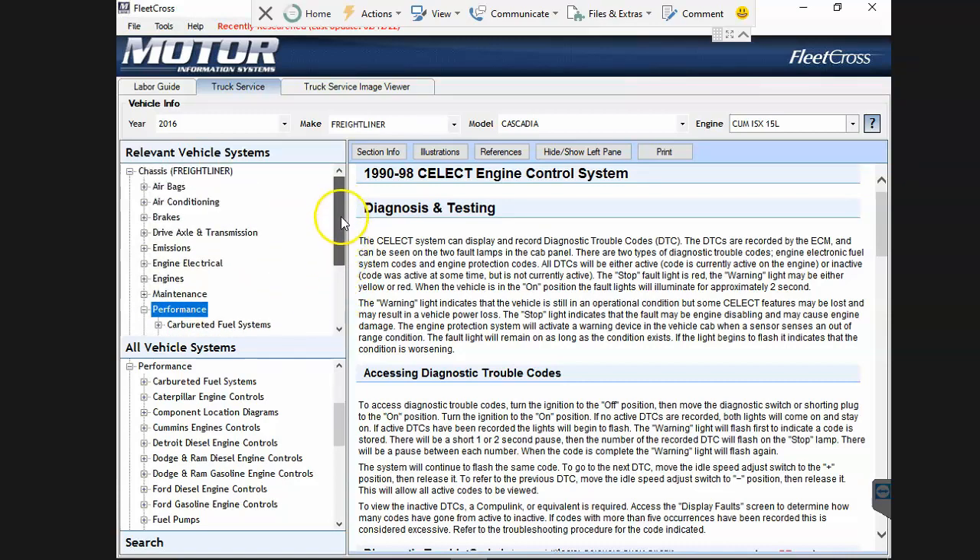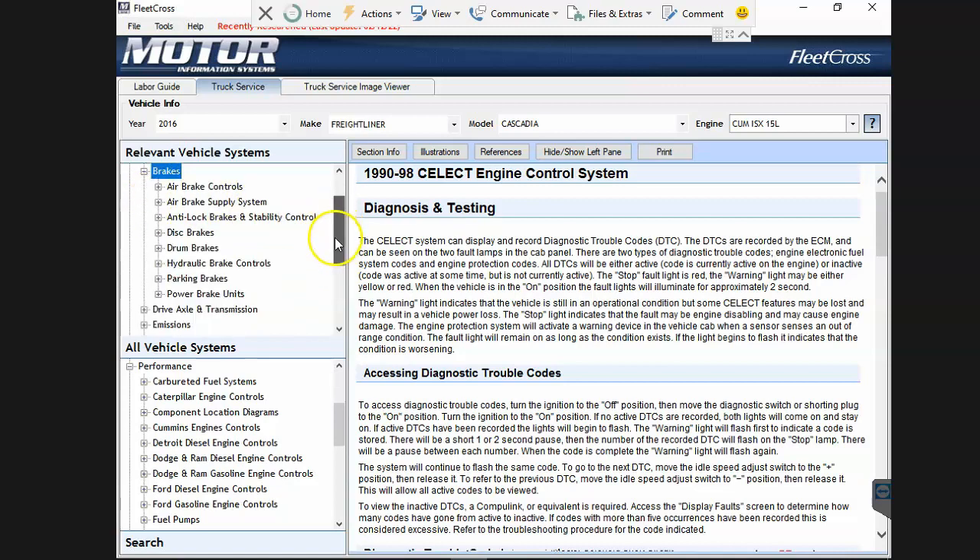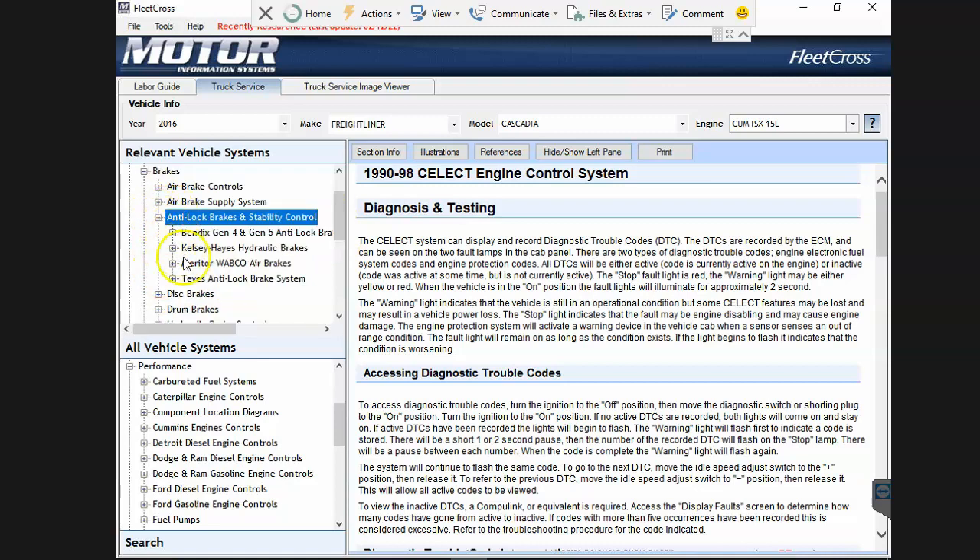What we already see is there are no body controller fault codes and no ADAS fault codes. Maybe some brake fault codes - anti-lock brake, stability control - probably are in there. But the problem is they're listing four different ABS systems. There is zero percent chance there's a Kelsey Hayes hydraulic brake system or a Thieves ABS system on this vehicle. Those things just weren't built on North American Class 8 trucks.